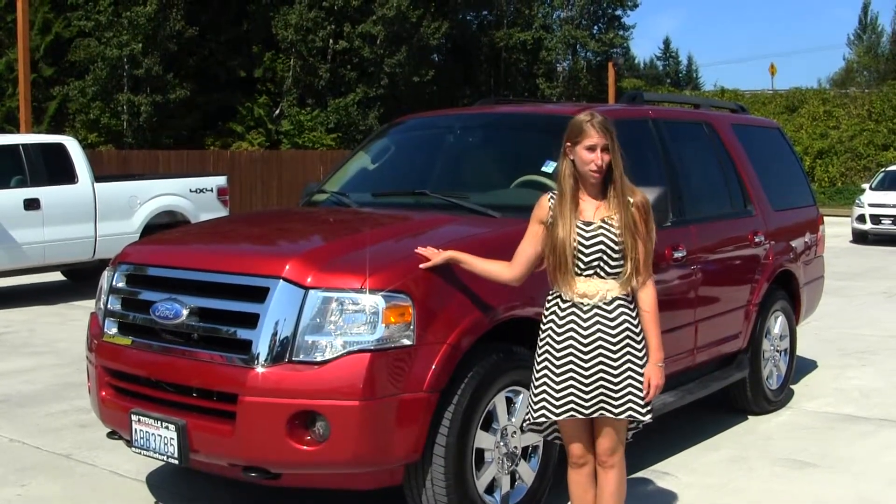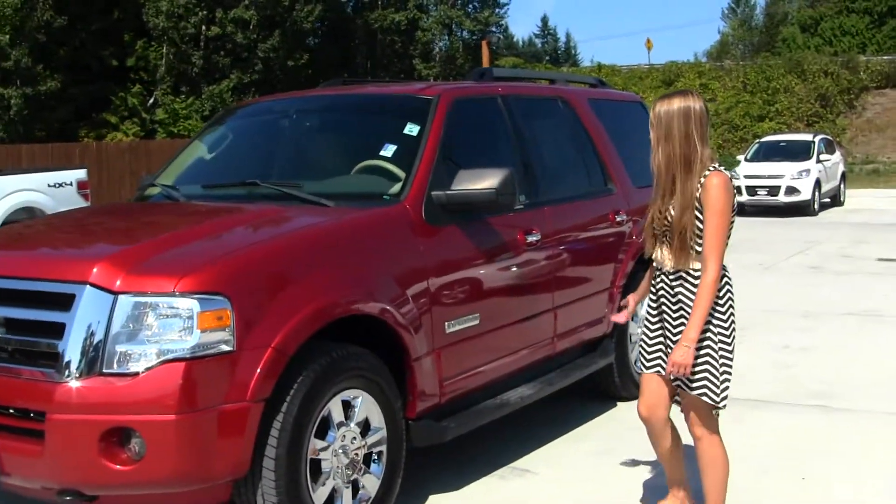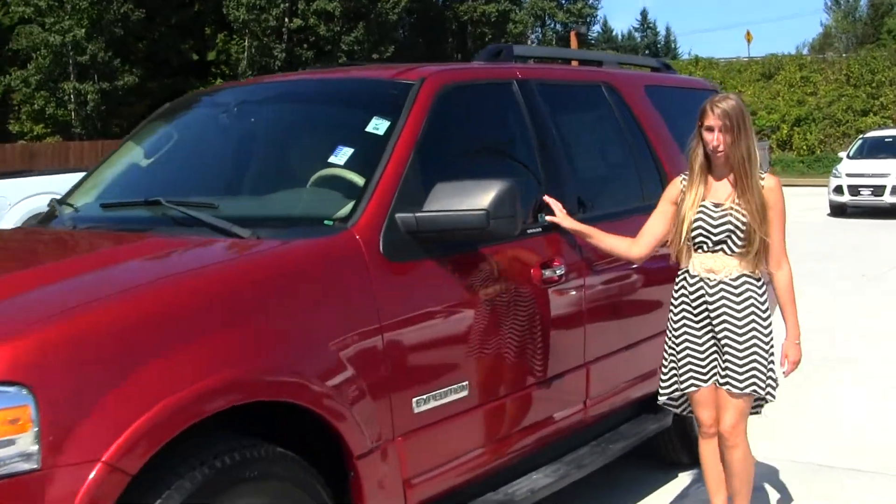On the exterior of this vehicle, it comes equipped with fog lights, alloy wheels, running boards on both sides, heated mirrors, keyless entry, and privacy glass.